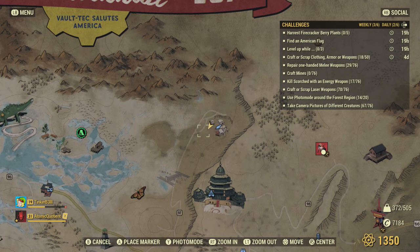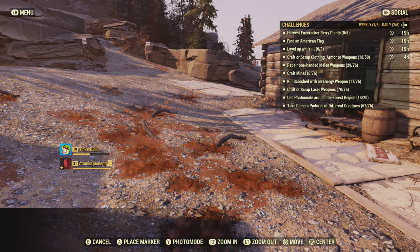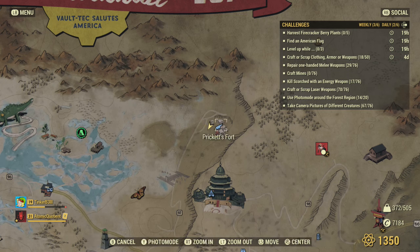They're all over — there's actually a whole list that I wrote down. But I am at Prickett's Fort here, so I'm going to show you where to find the flag. If you are looking for one and you're struggling, you can't find one, come up to Prickett's Fort.